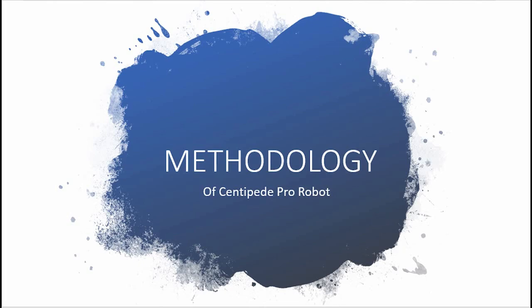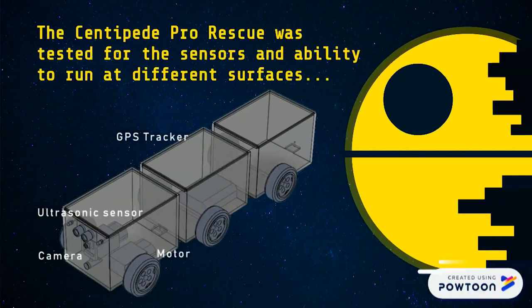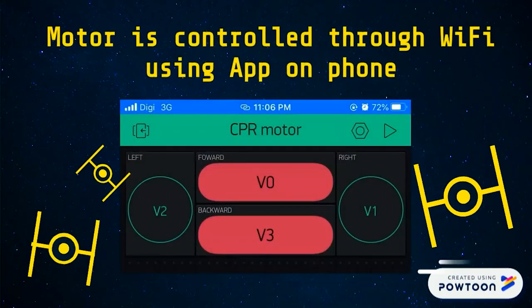This is the methodology for the Centipede Pro robot. First, connect the robot with a battery. Then turn on the Blink application using the custom settings on the phone or laptop. Third, connect the robot to the Wi-Fi, then connect the laptop to the same Wi-Fi. Fourth, monitor the robot camera using the IP address on the laptop. Fifth, use the Blink application to control the robot movement, detect sound, detect obstacles, and communicate with victims using the robot.